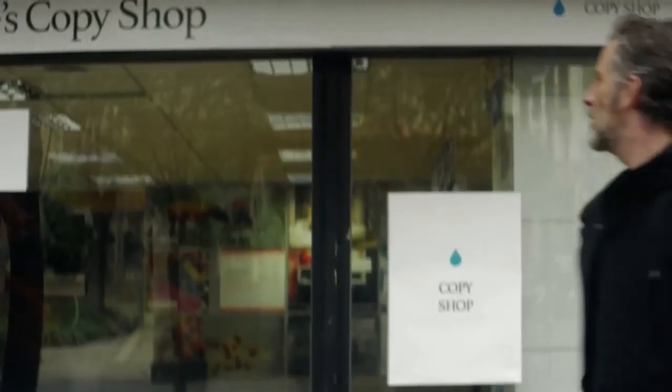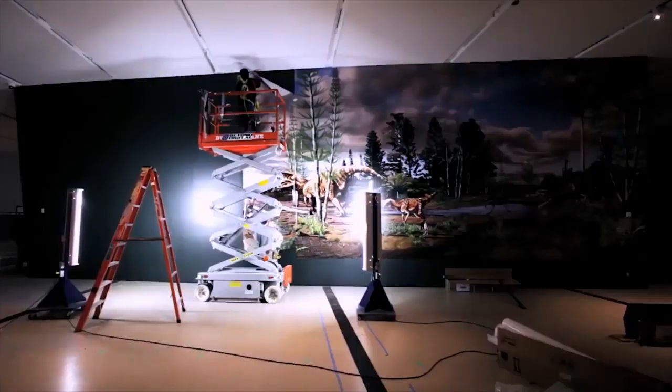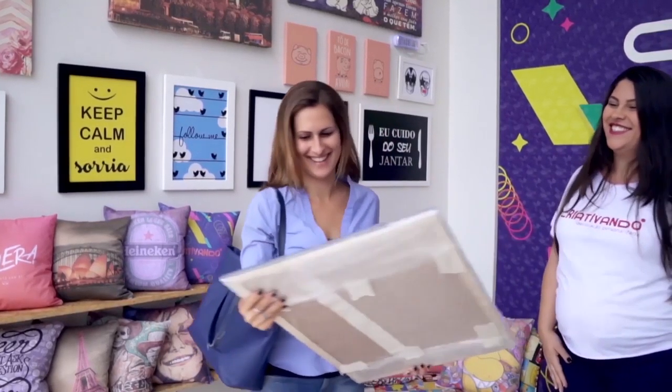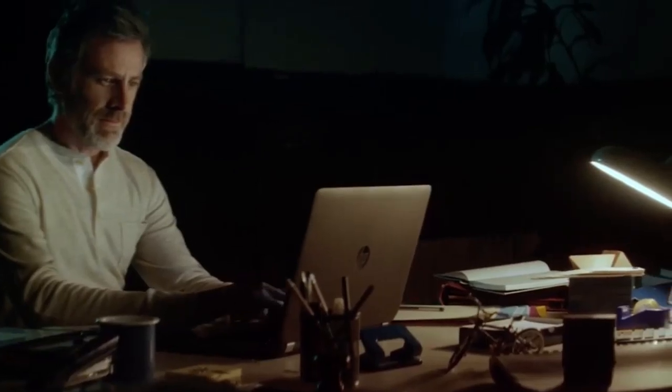Every day, you bring brands to life through print. You accept any challenge, big or small. You say yes to each project with a smile. Day in, day out, you print with pride. And sometimes, when it really matters, even overnight.